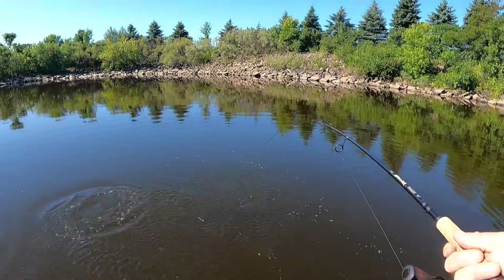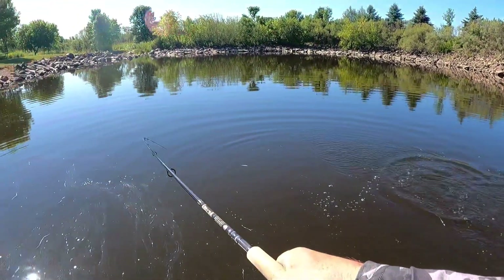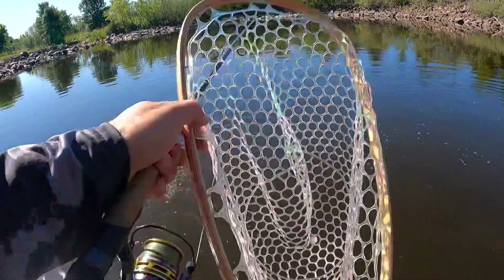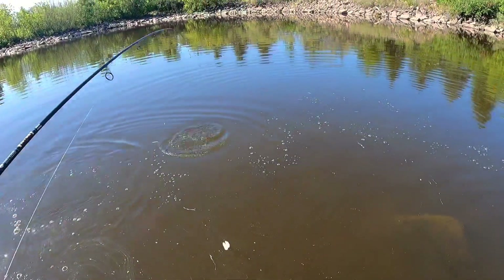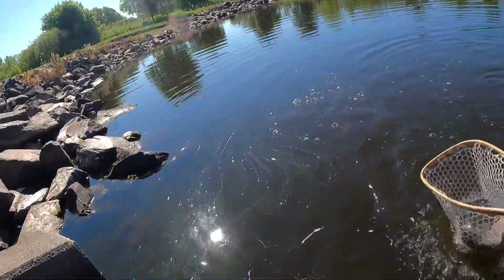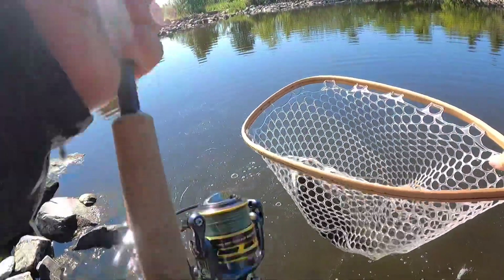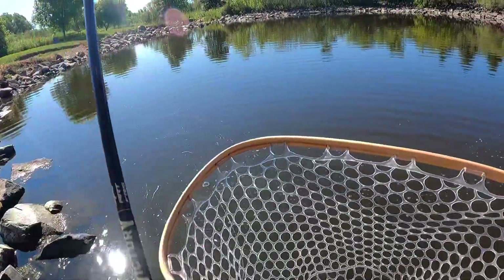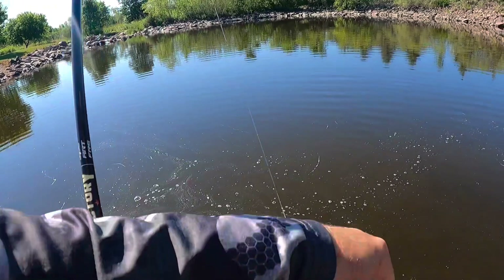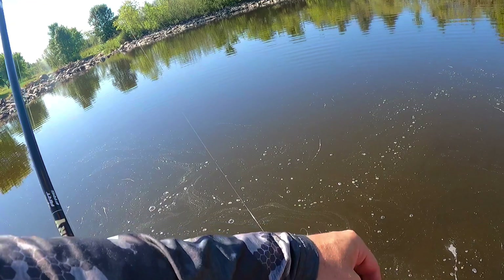Oh yeah, great fight on the rod here. He didn't bite too hard but I felt him just enough to know it was a fish and not a rock — that's awesome. Oh good way to start! We probably got a 15 or 16 incher here, definitely keeper size if I was going to keep one, which I am not, but a respectable fish nevertheless.